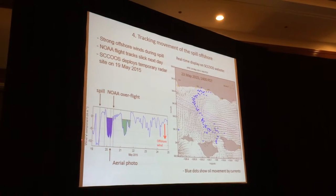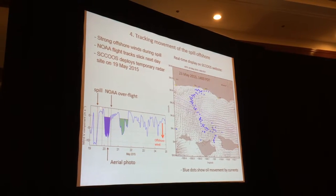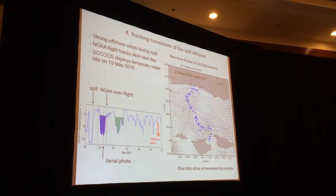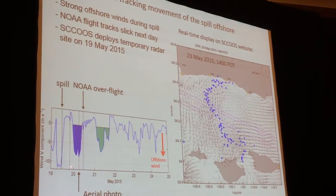The winds were very strong, and then they backed off for a while, and then they strengthened. That air photo I just showed you was taken when these winds were blowing quite strongly here.